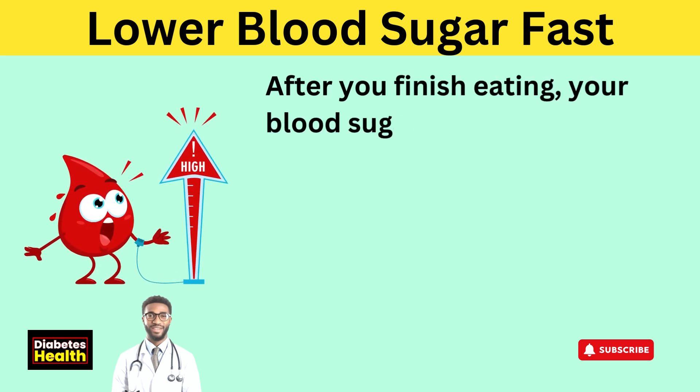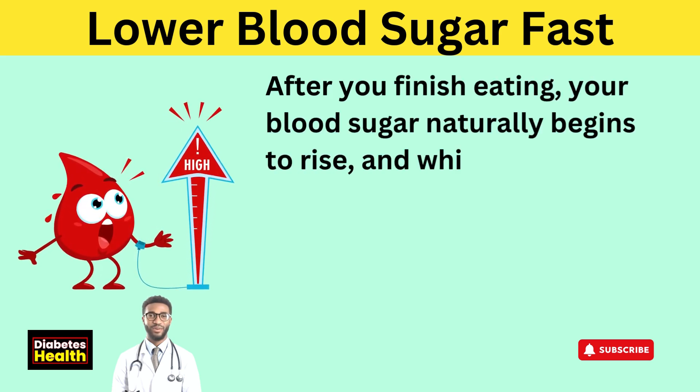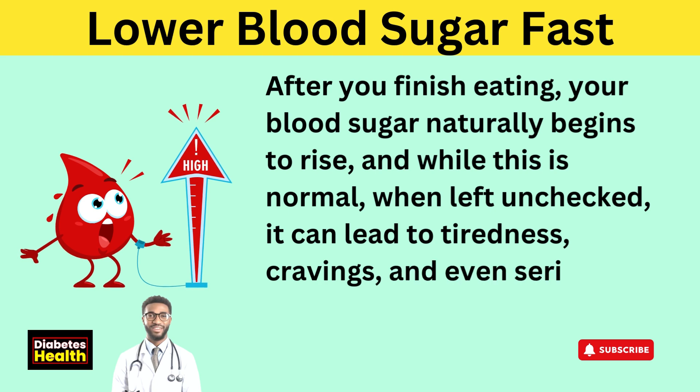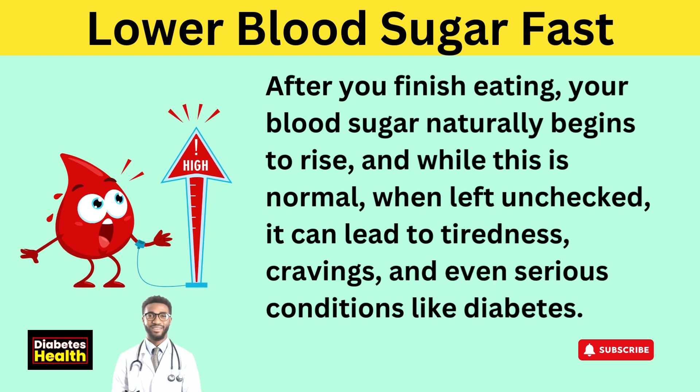After you finish eating, your blood sugar naturally begins to rise. And while this is normal, when left unchecked, it can lead to tiredness, cravings, and even serious conditions like diabetes.